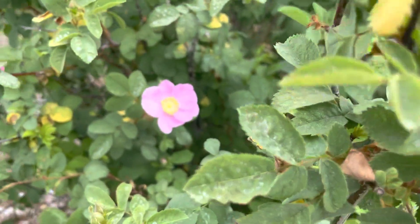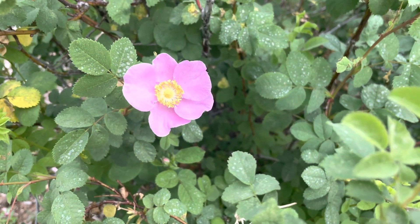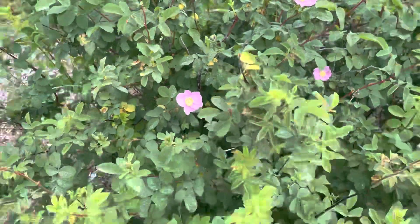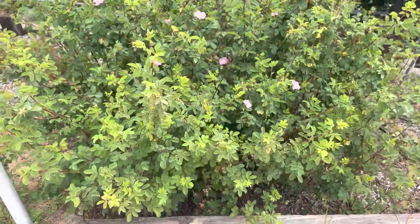Good morning, this is Caroline and this is Growing San Diego. Today we are up at the UC Riverside Botanical Gardens. This is a Rosa Californica. I am so excited to see it out here to share it with you. Look how beautiful this is.